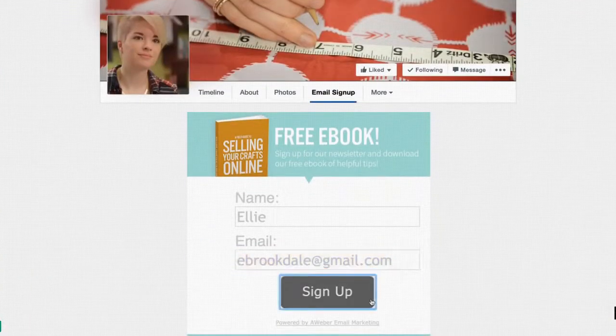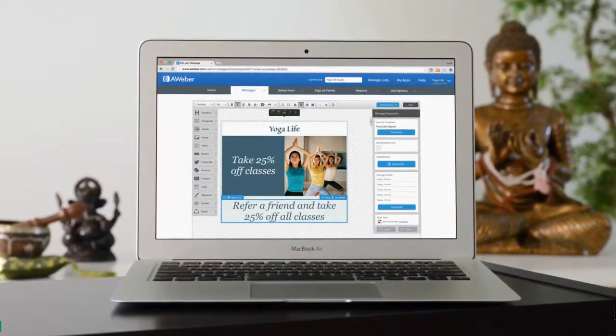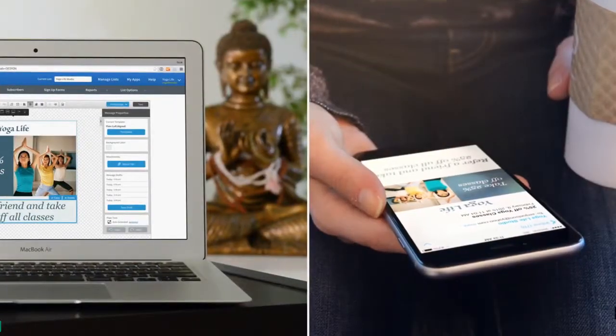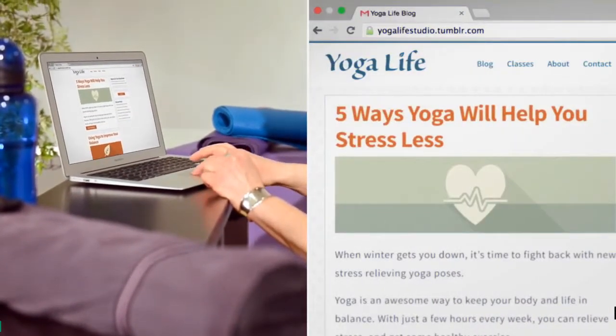Save time with a series of targeted autoresponder emails sent automatically, with follow-up product info and new offers. Extend your reach with regular newsletters, or even have your latest blog post sent automatically to your subscribers.